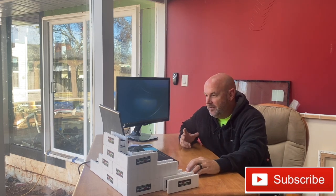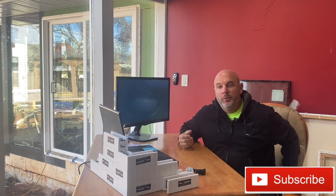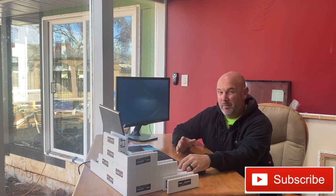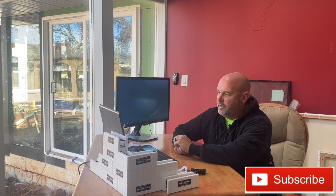Hey everybody. Today I want to just redo the video that we've done multiple times. Everybody's been asking for an updated pricing video. We just got back from training about a week ago, before that it was Vegas — it's been a very hectic winter. We have so much cool stuff happening.